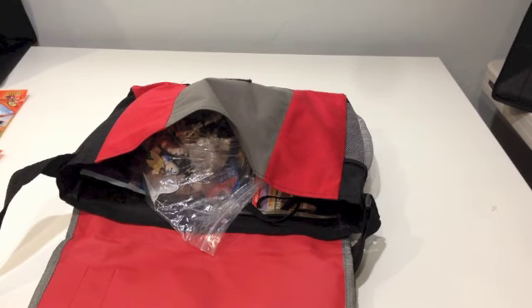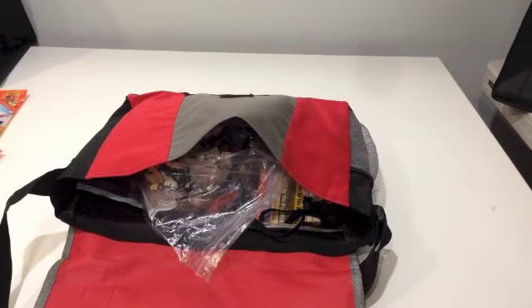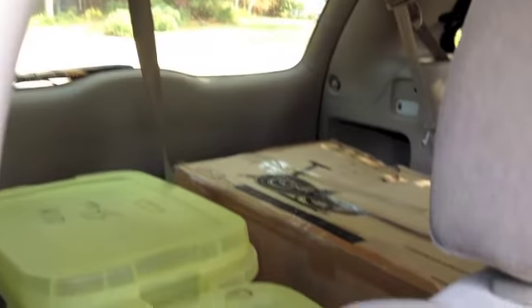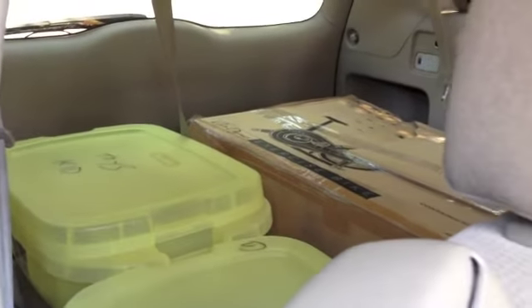I'll get back to you after we are at the convention center. Here's a look at the MOC and you can see it's in these three containers. We're all set and ready to go to the convention. I'll see you there.